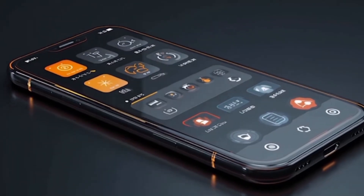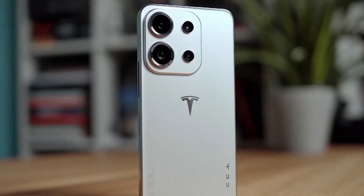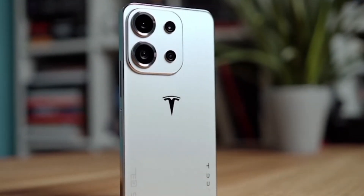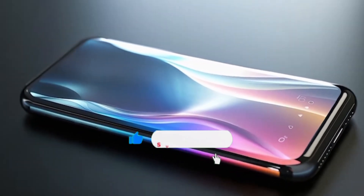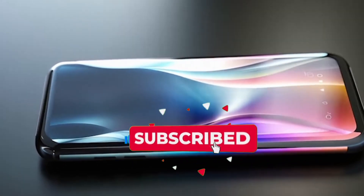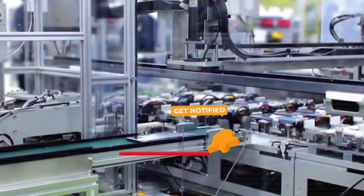So, would you consider getting the Tesla Pi Phone for around $197 with high-speed internet and top-level privacy? If you like these updates, subscribe to the channel and hit that bell icon, so every new Tesla Pi Phone update comes straight to you instantly.